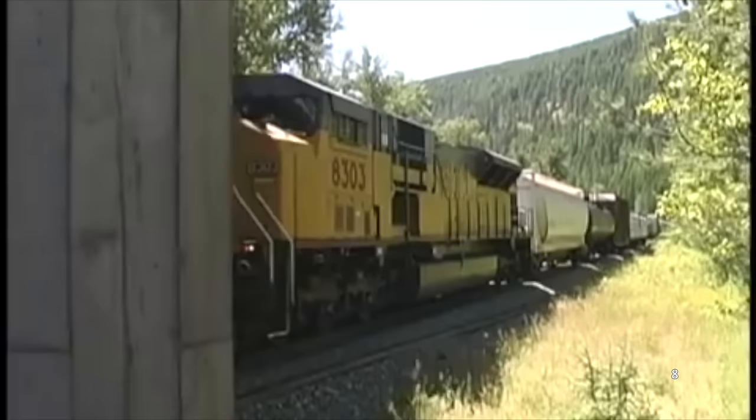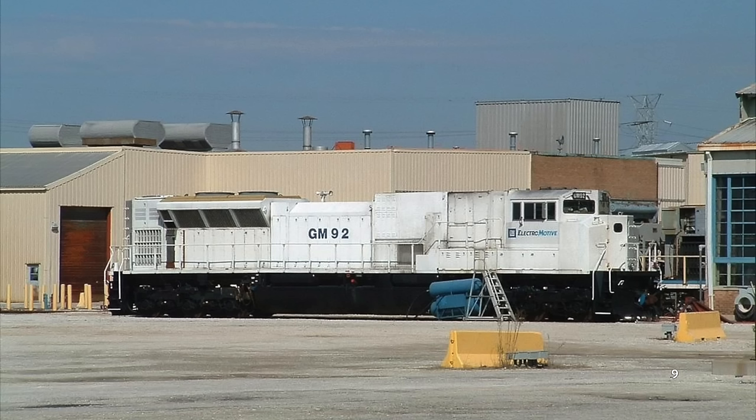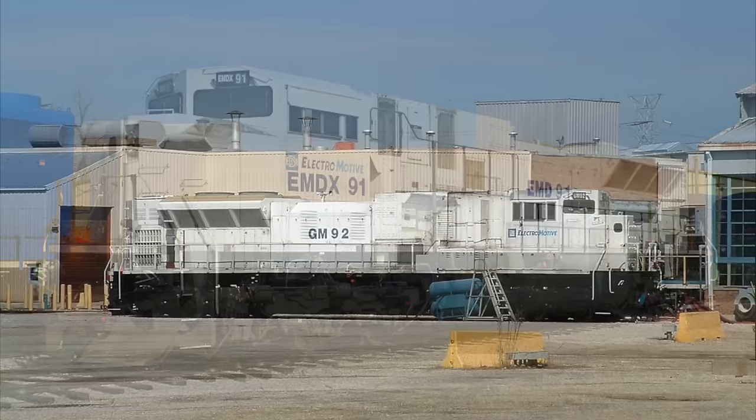Prior to those failures, EMD was prepared to expand the SD90 series to encompass a wide array of low and high-power engines. In June of 2000, the first SD89 MAC was finished at EMD's plant in Illinois, and it looked similar to a late-production SD90 MAC. Unlike an SD90 though, the SD89 would feature a V12 H series engine producing 4,500 horsepower, as opposed to the SD90's 6,000-horsepower V20. Just like an SD90, it was plagued with the same mechanical issues, albeit slightly toned down thanks to repairs by EMD.